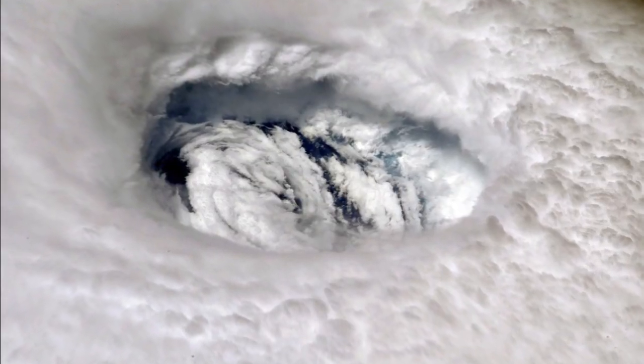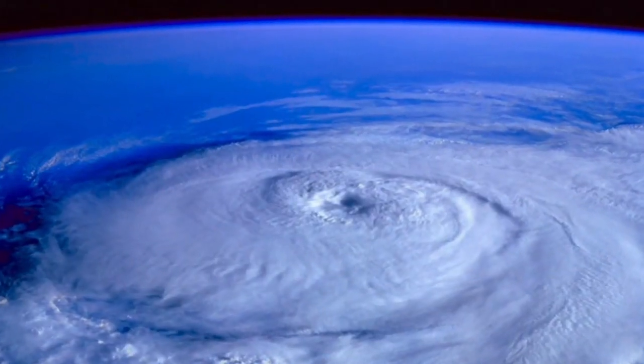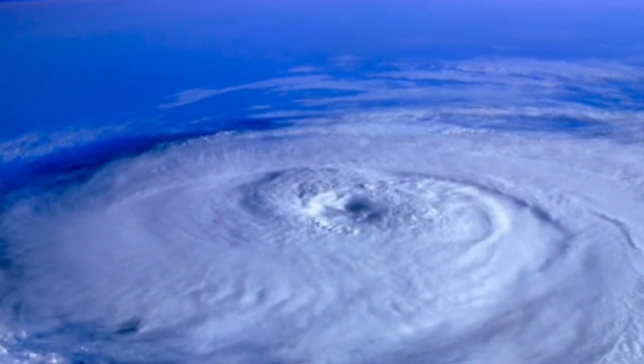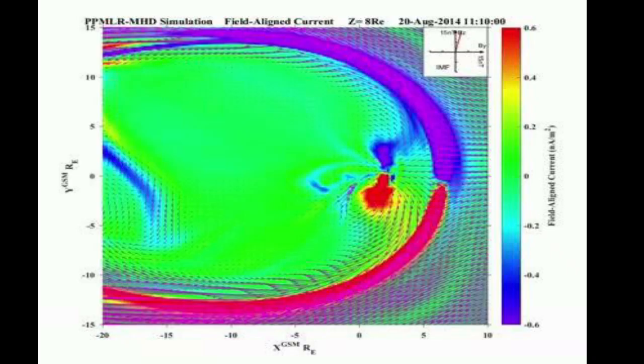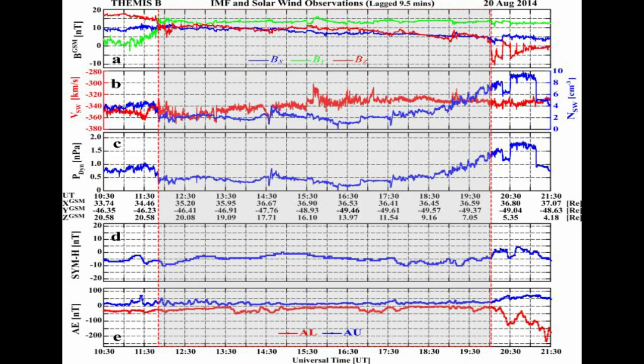Hurricanes in Earth's lower atmosphere are common — powerful rotating weather systems around a relatively calm center, accompanied by strong winds and lashing rain that can cause vast amounts of damage in a very short time. The space hurricane spotted by the research team in Earth's ionosphere was spinning in a counterclockwise direction, had multiple spiral arms, and lasted almost eight hours before gradually breaking down.